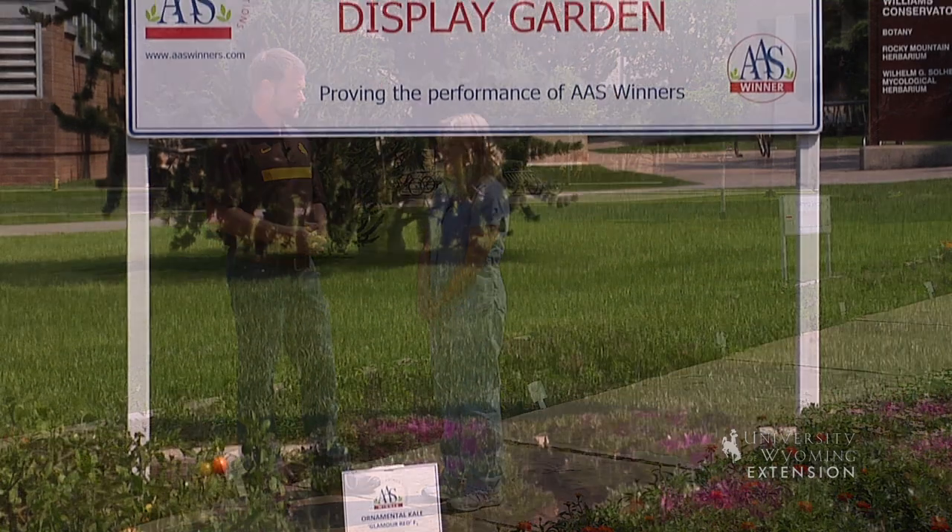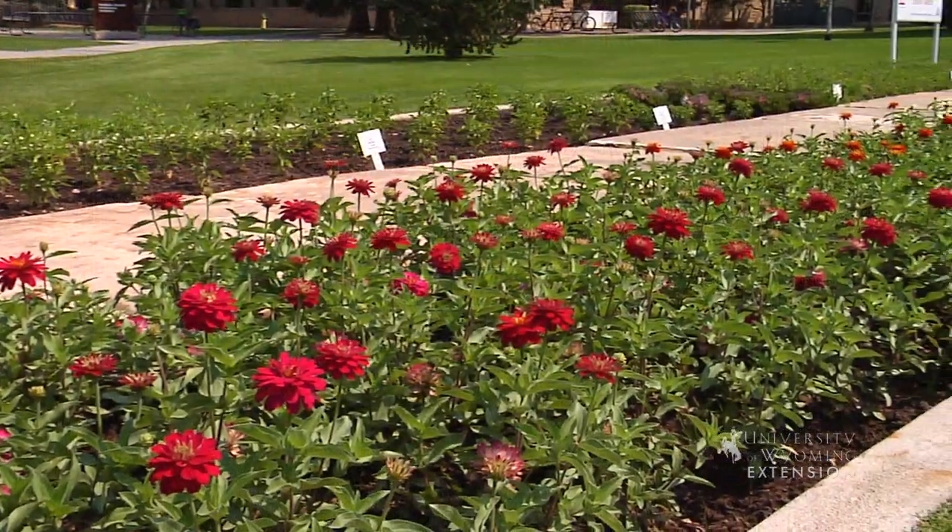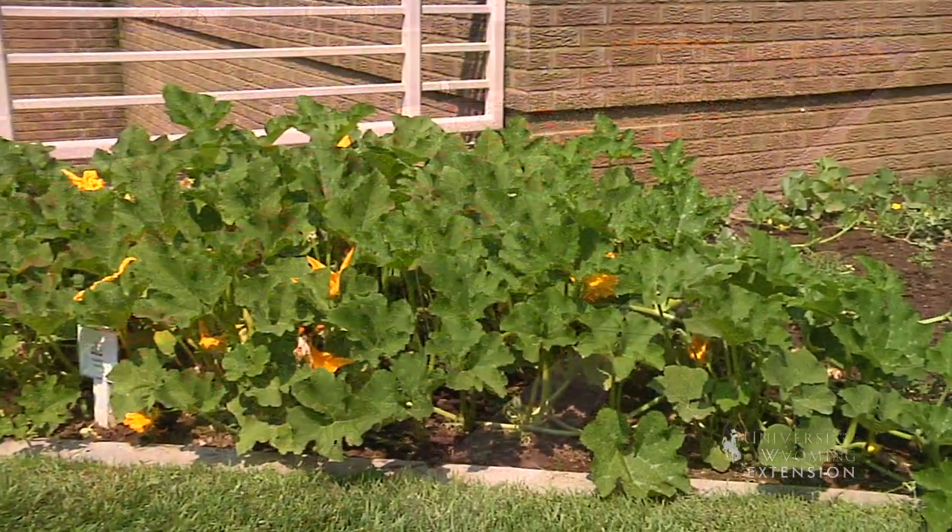I'd be happy to. We started this last year. Last summer I got an email from the main All-America Selections office saying that Wyoming did not have an All-America Selection Garden, and so we started the program, started the seeds in February, and we've been working on it ever since.